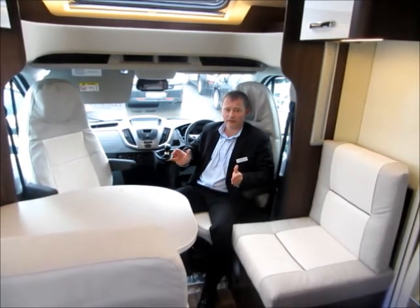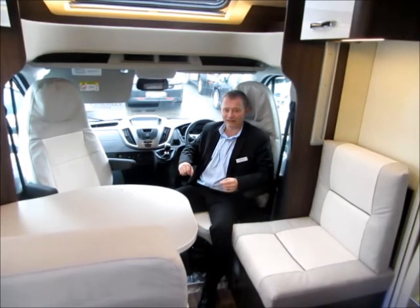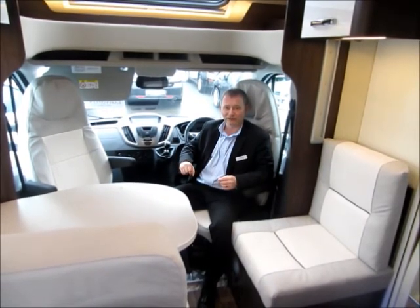If you would like any further details on this vehicle, please don't hesitate to contact me. I look forward to hearing from you soon.